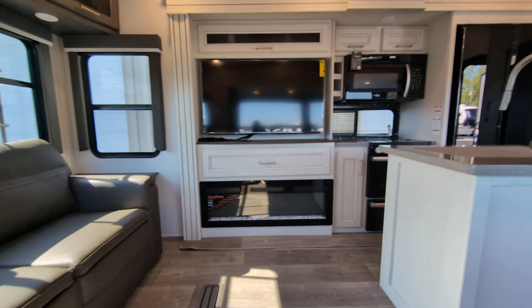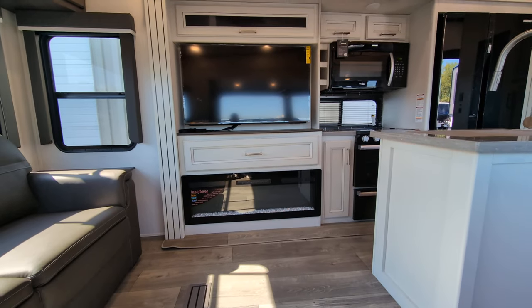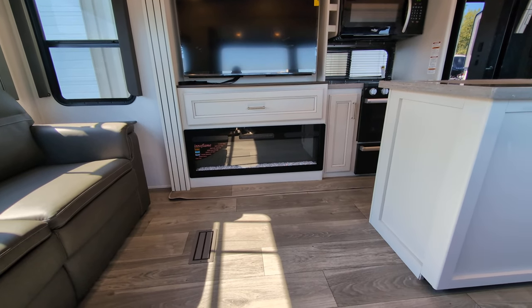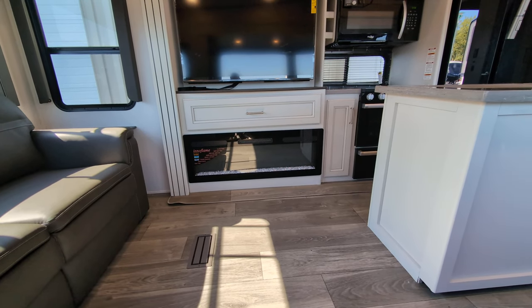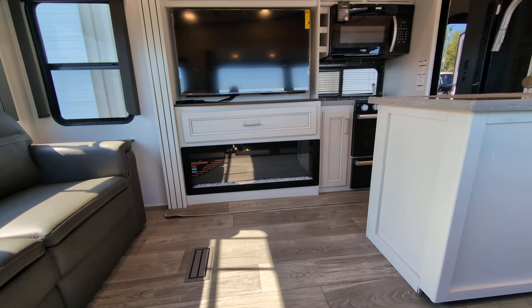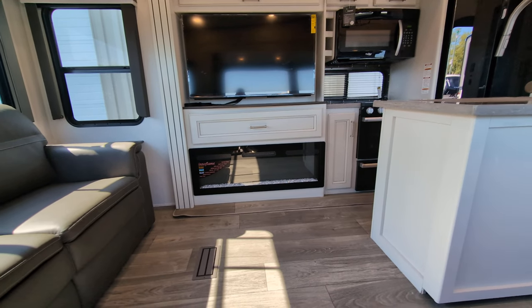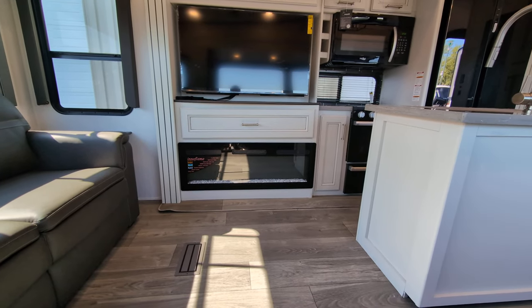Directly across from your seating, you've got a nice big TV that is on a swivel. You have your electric-only fireplace. If you haven't seen my other videos, I always rave about the fireplaces — I love them in my camper. Great for early season and late season camping, but you can also just turn the lights on for a little ambiance if you want.